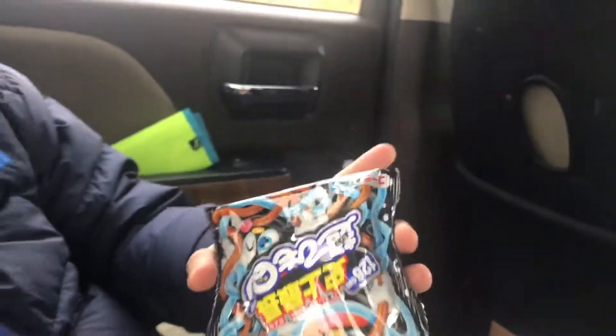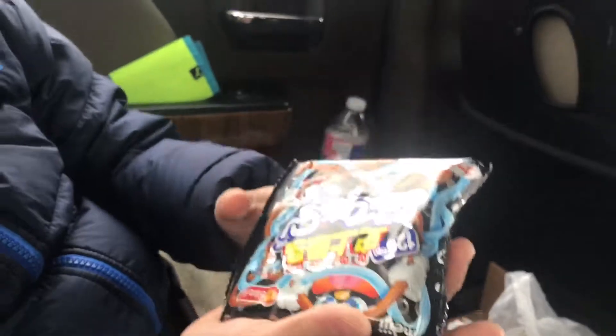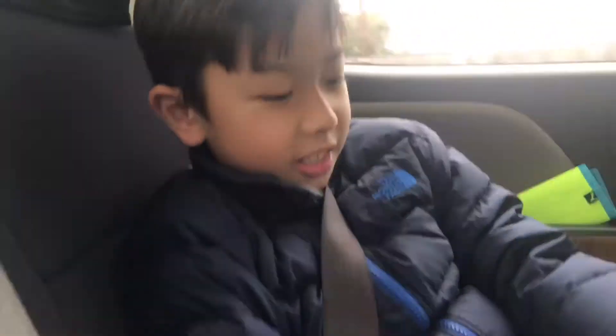First off, we got this noodle thingy. I don't know what flavor it is. I'm guessing it's cola. So let's get started.